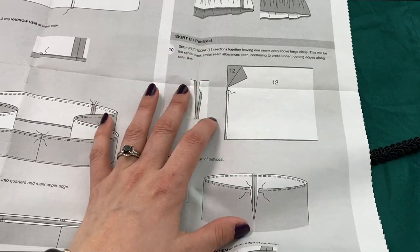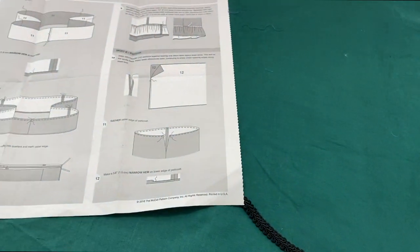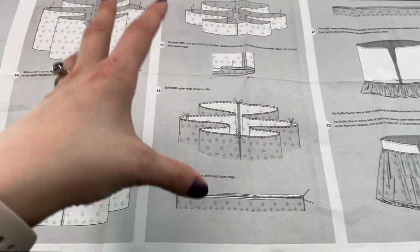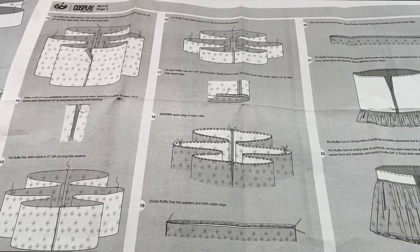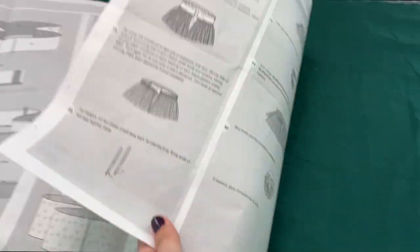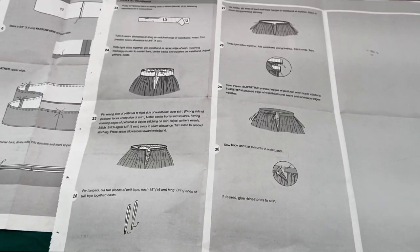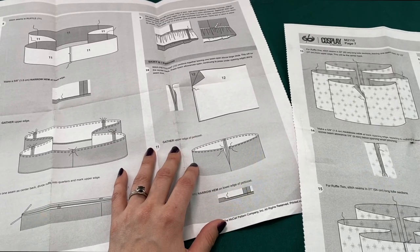So we're going to move on to the petticoat. Looking at the pattern, I'm right here and we'll start putting this together. Then I'm done with the page. The rest of the petticoat is just making circles, gathering stitches, gathering them up, and cutting them on. Then after that it's just the waistband, and this one has little hanging straps too. I'm going to continue on with this and get back to you guys in a little bit.